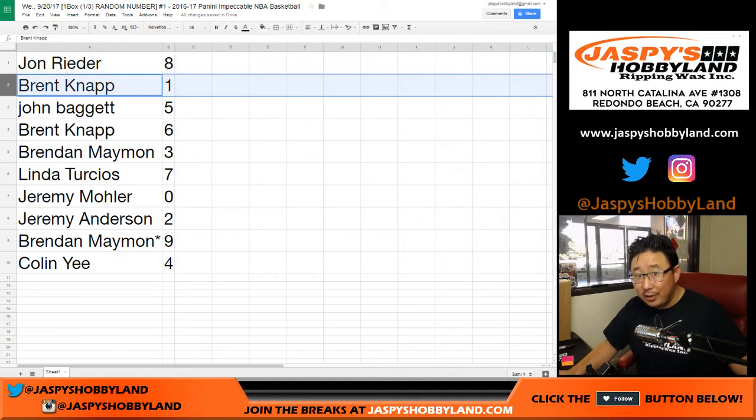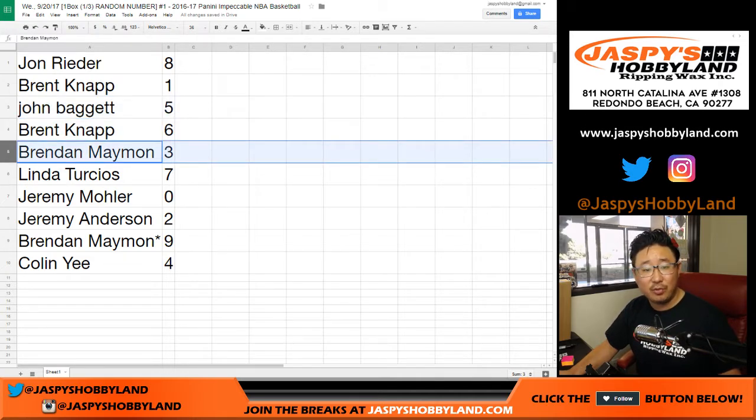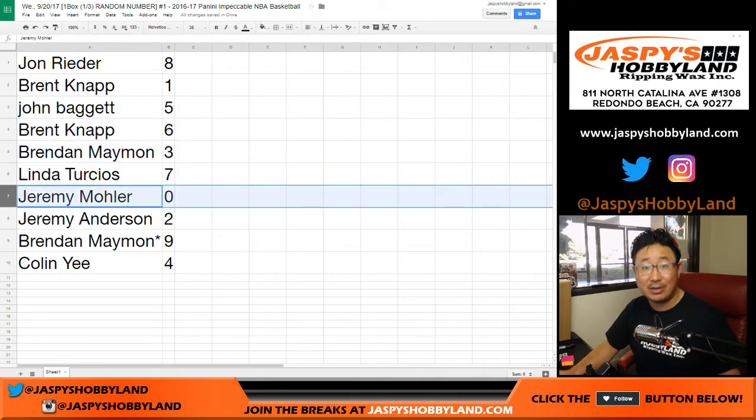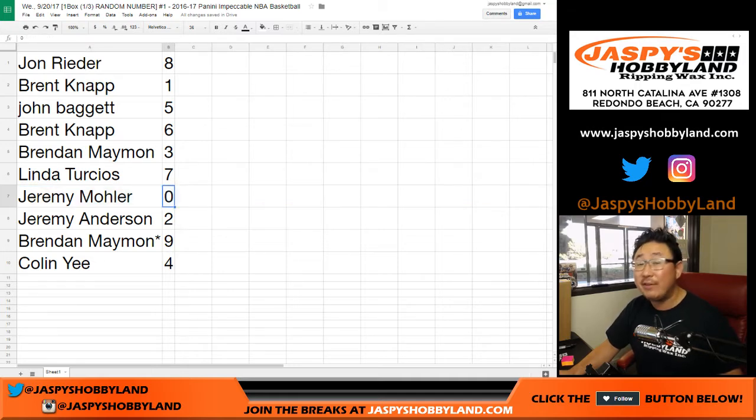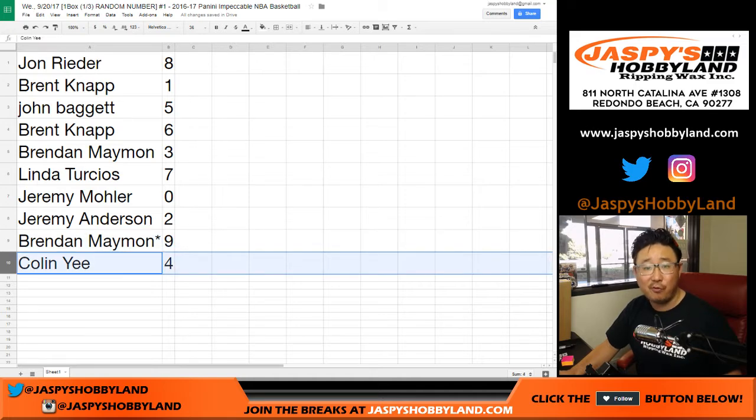Same with Brent. That number one is good because you could get a one of one. John B, out of five — you could get five out of five, fifteen, twenty-five, etc. Brent, you have six. Brandon with three. Linda with seven. Jeremy 33 has zero, and as it says in the item description, zero gets any and all redemptions — even if it's a one of one redemption, Jeremy 33 will still get it. Jeremy Anderson has number two. Brandon with last spot has number nine. And Colin, you have number four.